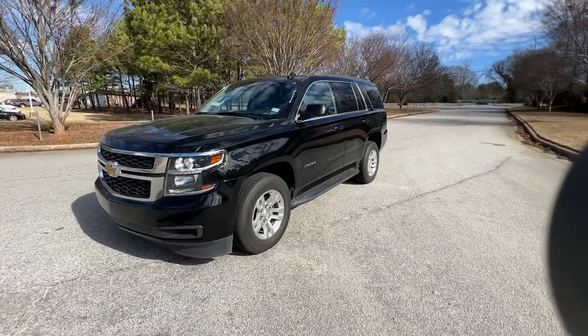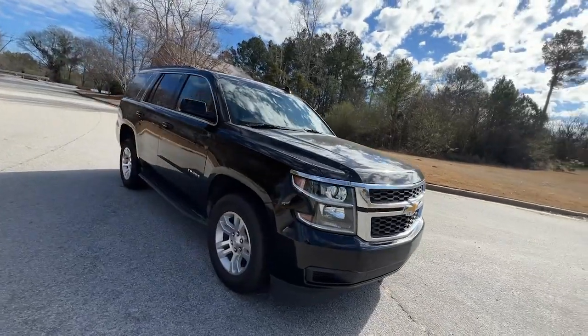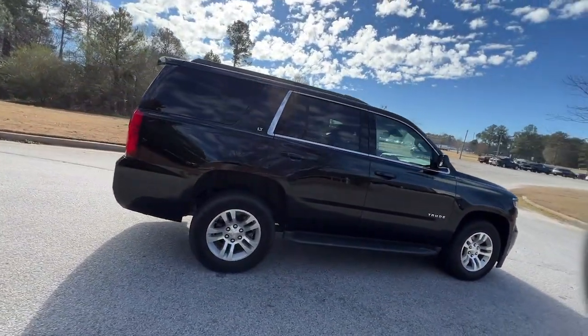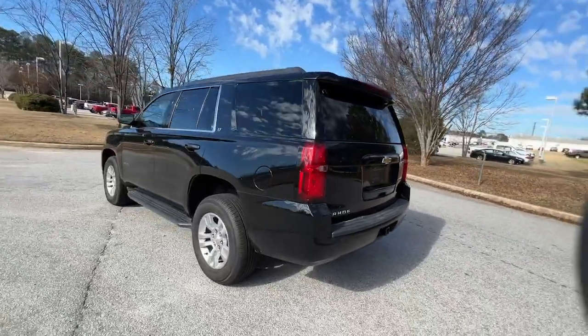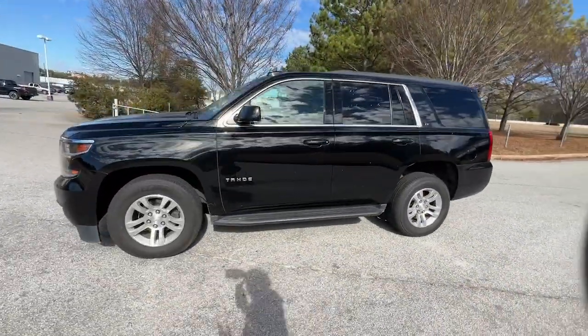Get acquainted with the 2020 Chevrolet Tahoe. With less than 80,000 miles on the odometer, this vehicle stands out from the rest. The Tahoe delivers the power and capability of a full-size SUV, state-of-the-art technology to keep you safe and connected, a serene cabin loaded with amenities, and impressive fuel efficiency.